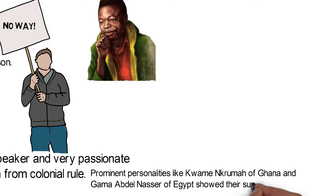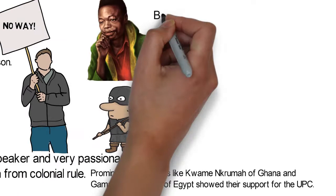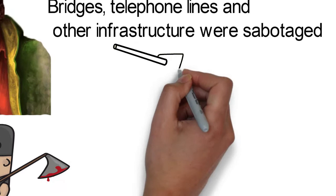Prominent personalities like Kwame Nkrumah of Ghana and Gamal Abdel Nasser of Egypt showed their support for the UPC. Later in 1956, a revolt broke out among the Bassa people and several anti-UPC figures were kidnapped or murdered. Bridges, telephone lines, and other infrastructure were sabotaged.